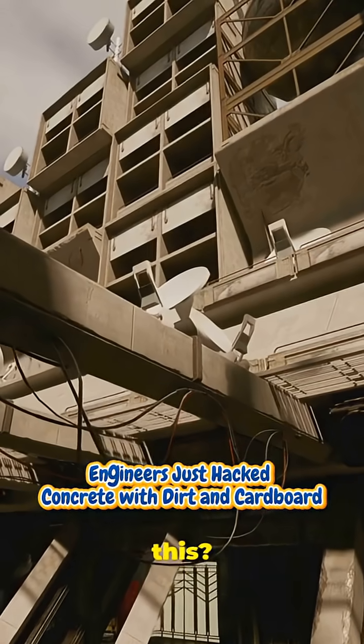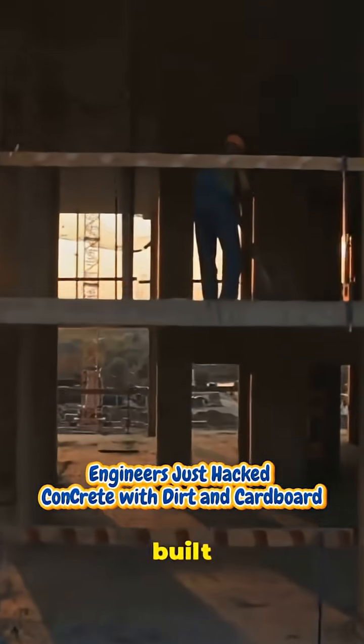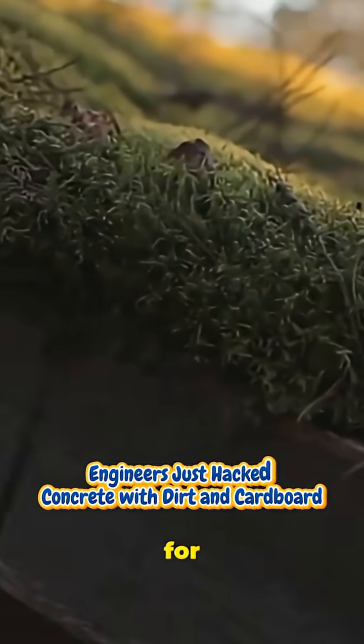Want more wild tech like this? Subscribe. Say goodbye to cement — hello, dirt and cardboard. Built smarter. Built cleaner. Hit the bell. Thanks for watching.